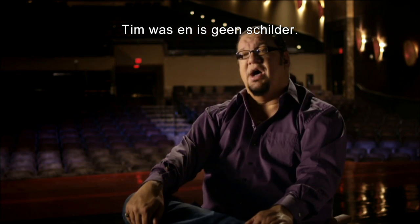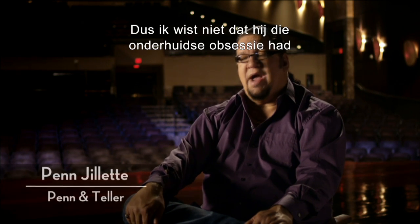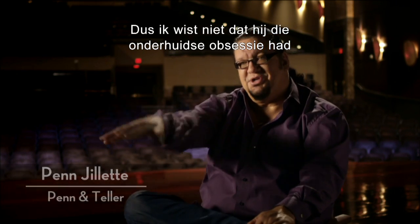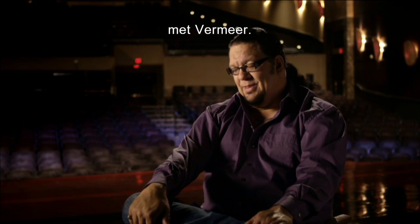Tim was not and is not a painter. So I didn't know he had this whole little sub-obsession with Vermeer.